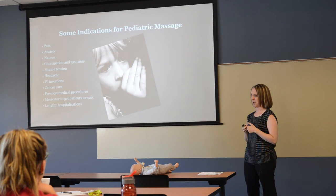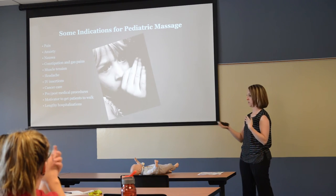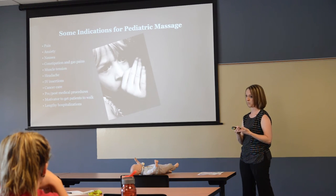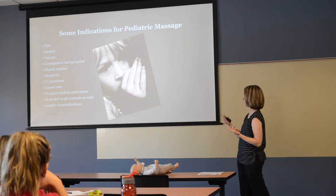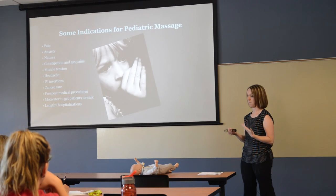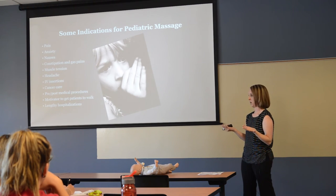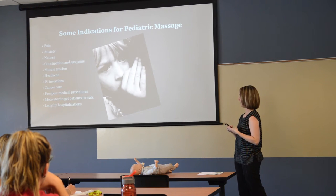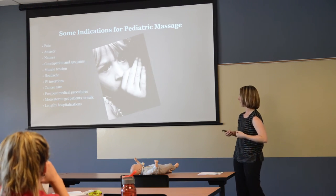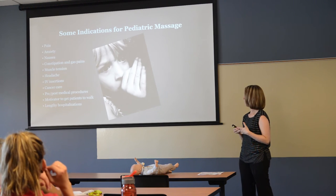Pediatric massage applications: pain — including chronic pain and acute procedures like IV insertion — anxiety, nausea, constipation and gas pains, muscle tension, headache, cancer care, pre- or post-op, and lengthy hospitalizations. As with any treatment, tailor it to your patient. There may be contraindications: open wounds, sores, or lesions — don't massage on those areas, but maybe massage a different location. Also consider swollen lymph nodes, edema, patients on blood thinners, DVT risk, and fever before proceeding.